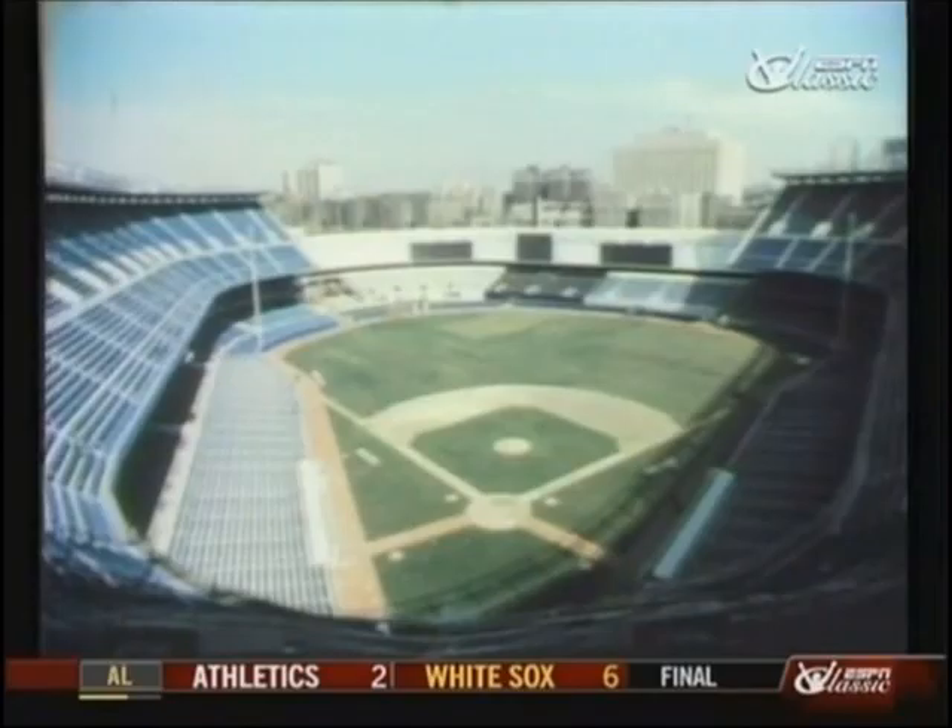In fairness, it's a good-looking place — comfortable, spacious, and with a concern for the contemporary in all respects.